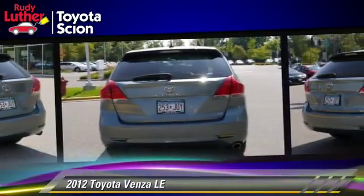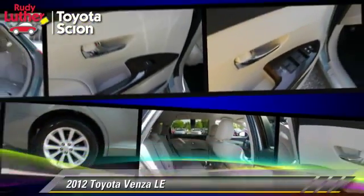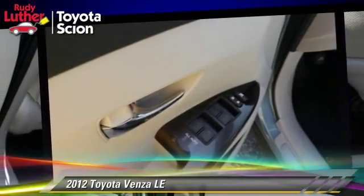This Toyota features side airbags, powered door locks, and tilt wheel. Safety features include fog lights, traction control, and ABS.